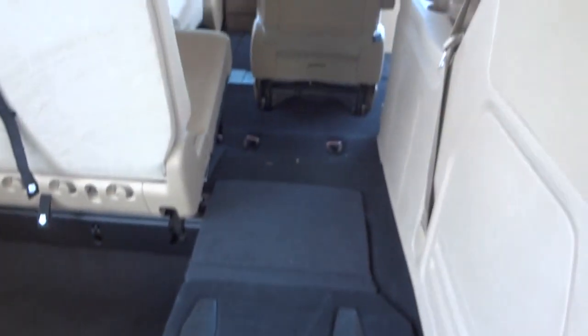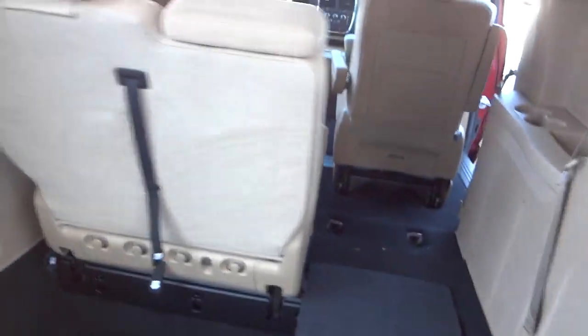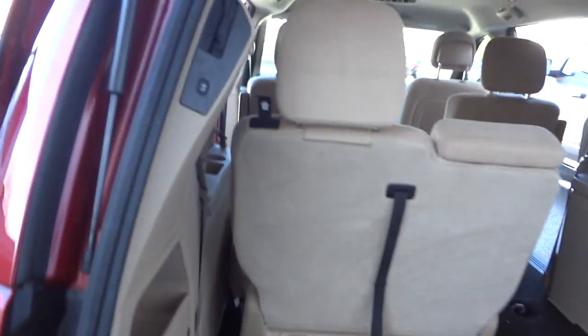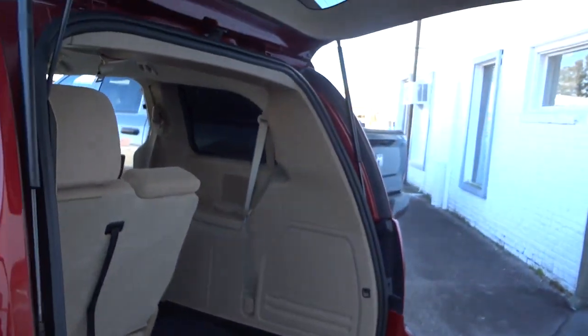One, two, three, and then four - it flips down. That's what it looks like when you fold the seat down. You can see back here we've got some cup holders for the third row passengers, and there's the third row seat. There's the ceiling. I'm going to go ahead and close the tailgate using this button - it beeps at you a couple times and then closes down.